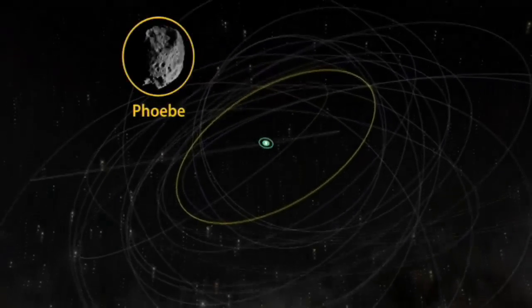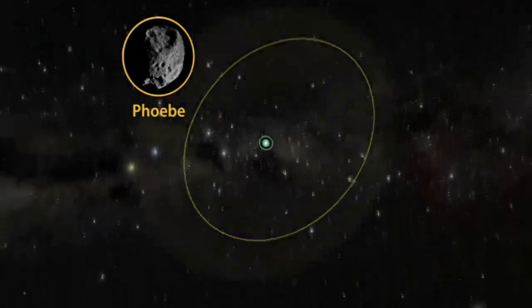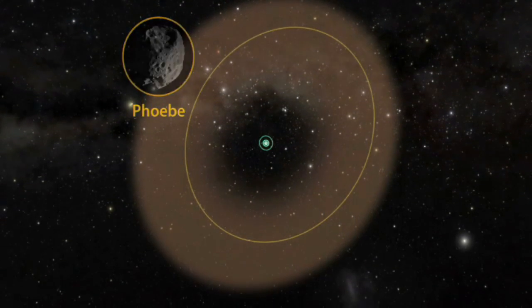Astronomers believe the ring is associated with one of Saturn's moons, Phoebe, which is a possible source for its material.